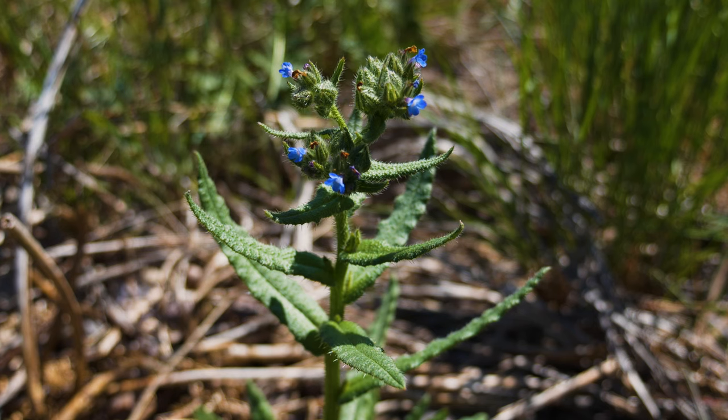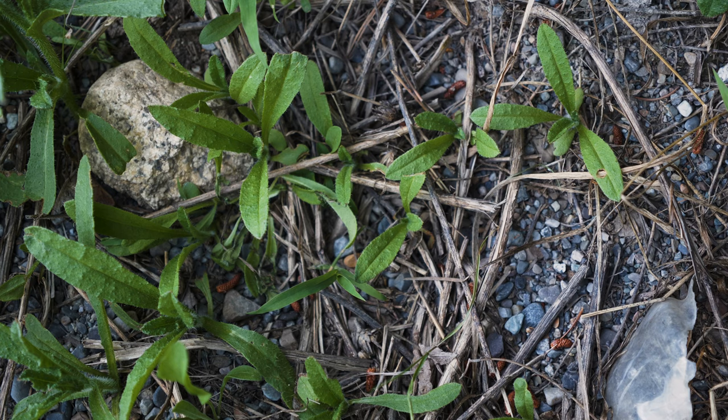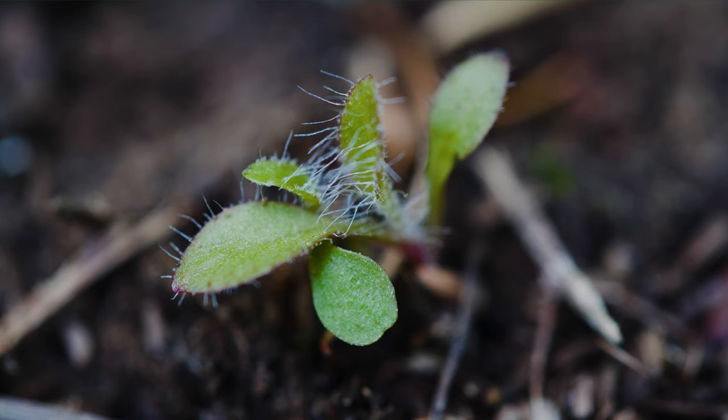Small bugloss is an annual or winter annual growing from a taproot. In northwestern North America, most seed germination occurs in early spring, though some seeds germinate in fall and overwinter as small rosettes.